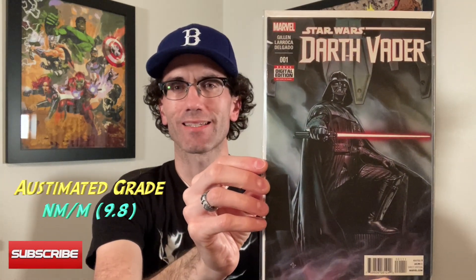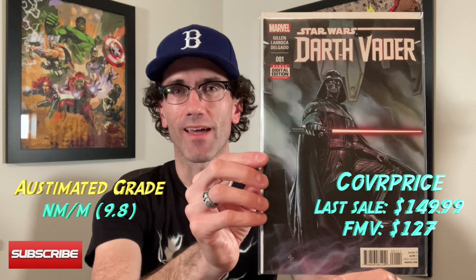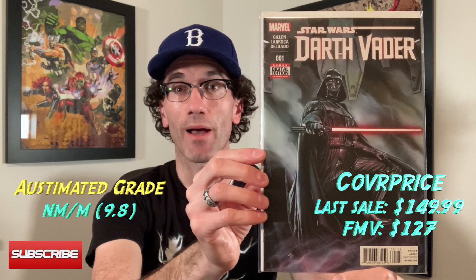I do have this Darth Vader action figure variant from 2015 that I'm sending in, which I believe to be a 9.8. And then this Darth Vader number one, which I also believe to be a 9.8. This one is going for a little bit more — the last time I checked, a CGC 9.8 of this has been going for about $150. I bought this off the rack, so that'll end up being a good return if it does come back a 9.8.